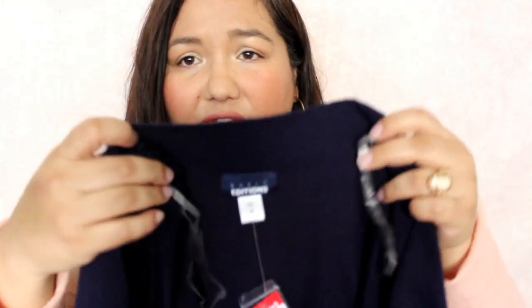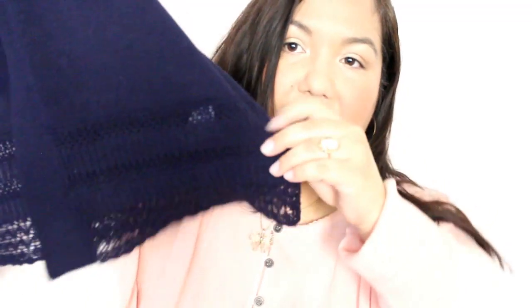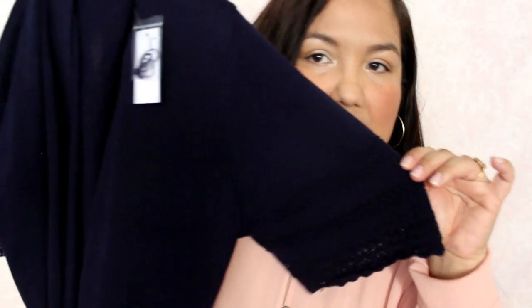Moving on to clothes — I have quite a few. The first thing is this cardigan from Basic Editions. It was originally $19.99 but the sale price was $13.99. It's a short sleeve, open front cardigan with sleeve and bottom detail. I just wanted a lightweight cardigan and that's what I got.